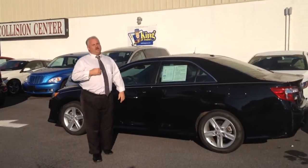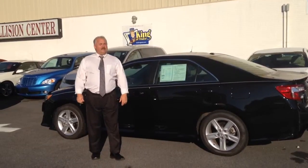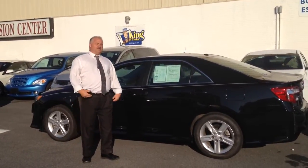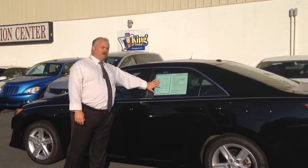Good morning. I'm George, Welcome sales professional here at Bob King Kia. I'm standing out here on the pre-owned lot. I wanted to take a quick moment here to show you some of our fabulous cars like this 2013 Toyota Corolla.